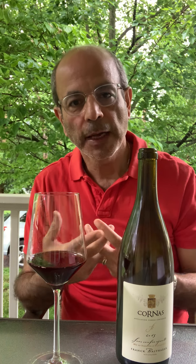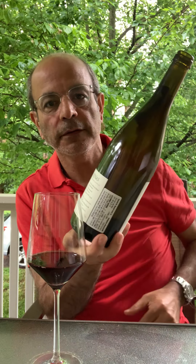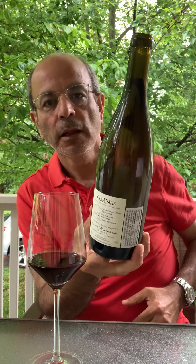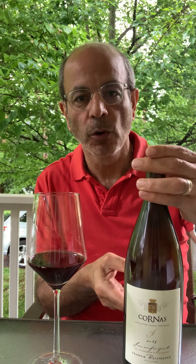It's without any sulfites, neither during the fermentation, at bottling, or at any point in time. It's wild yeast, it's whole cluster, it's natural fermentation, unfined, unfiltered. He's been all natural since 2010, 2011.